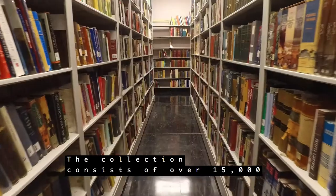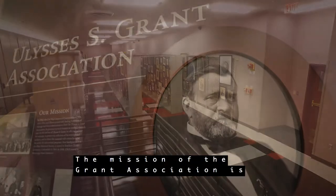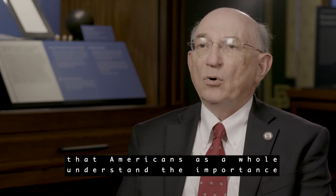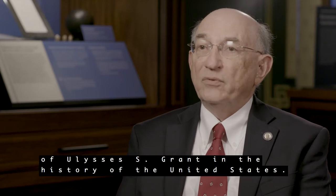The collection consists of over 15,000 linear feet of materials. The mission of the Grant Association is to conduct research into Grant's life and preserve the knowledge of his importance in American history. The Ulysses S. Grant Association is here at Mississippi State to be sure that Americans as a whole understand the importance of Ulysses S. Grant in the history of the United States.